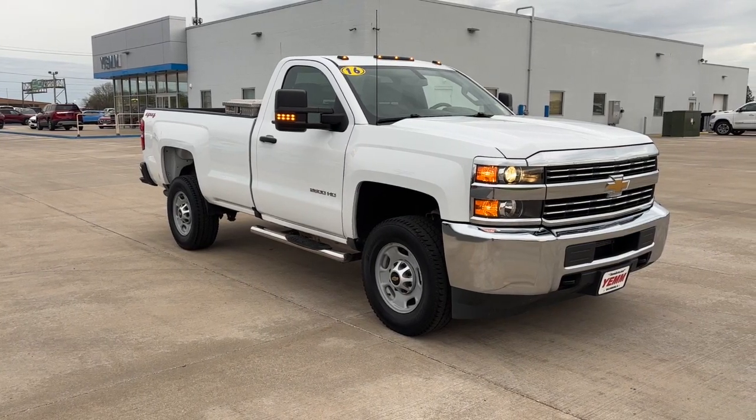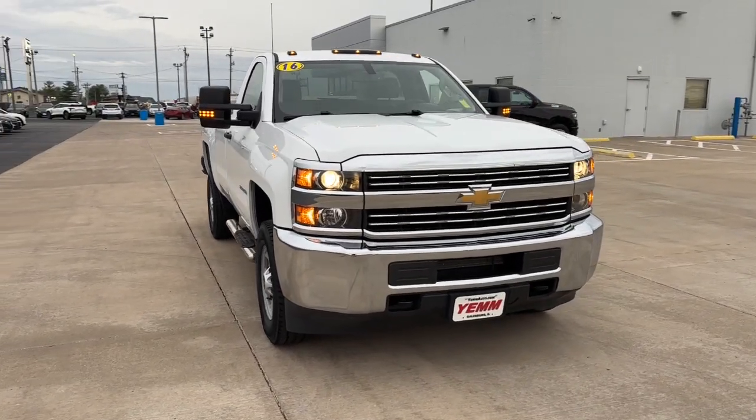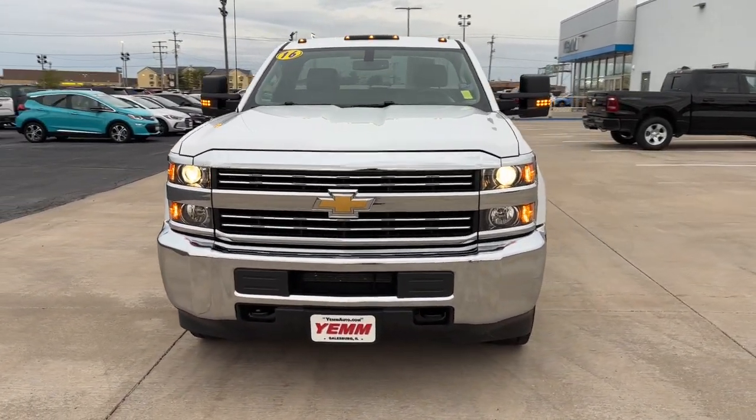Get into the 2016 Chevrolet Silverado. This vehicle is an outstanding buy with fewer than 40,000 miles on the odometer.